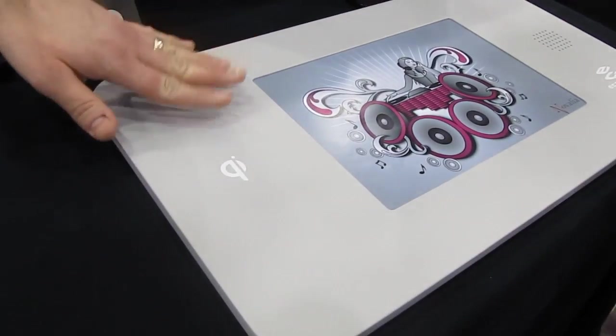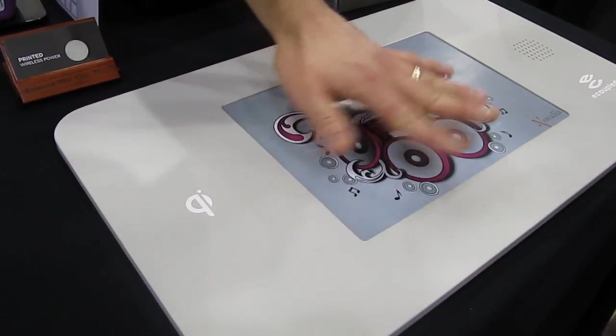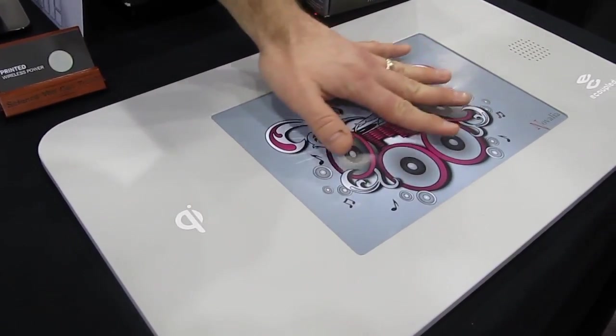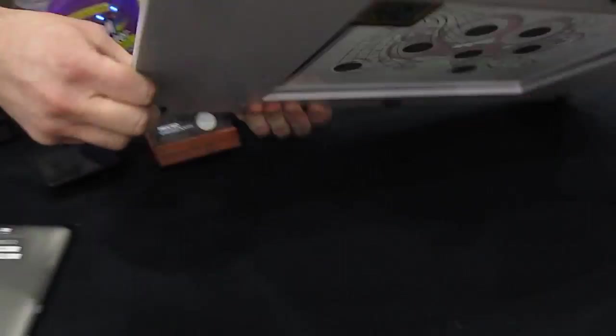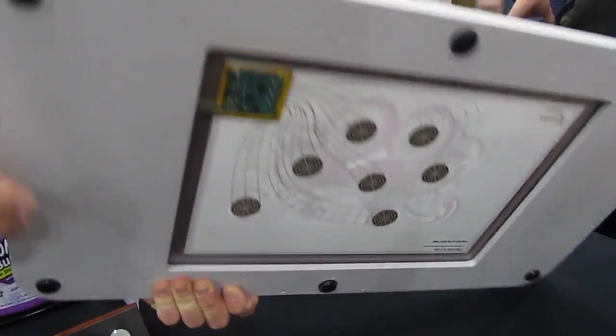This is a printed electronic poster with a whole bunch of sensors that would control some media. Take a look — it's very thin, it's just some ink that's printed on the paper.